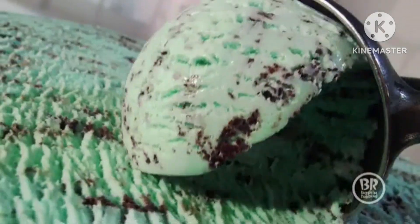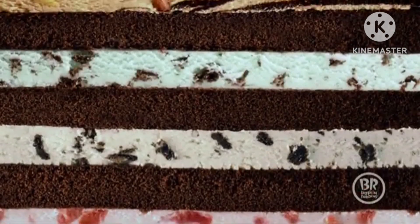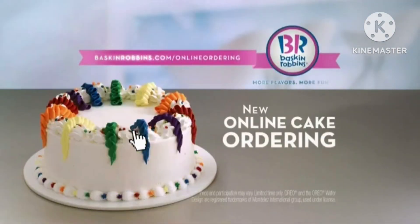With an endless variety of styles and flavors, we've made it even easier to order your favorite ice cream cake. Baskin-Robbins new online cake ordering. Shop now at BaskinRobbins.com slash online order.